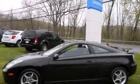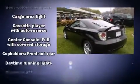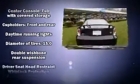Outstanding design defines the 2001 Toyota Celica. Smooth gear shifts are achieved thanks to the efficient four-cylinder engine, providing a spirited yet composed ride and drive.